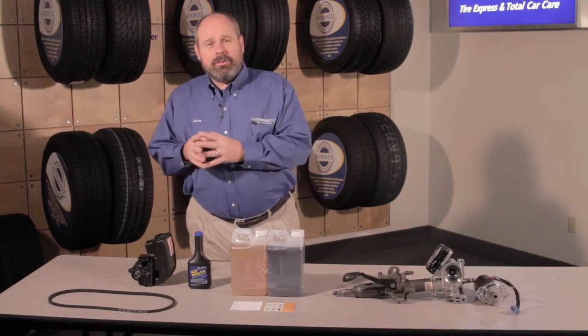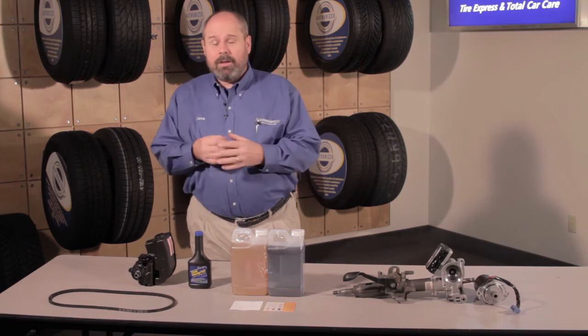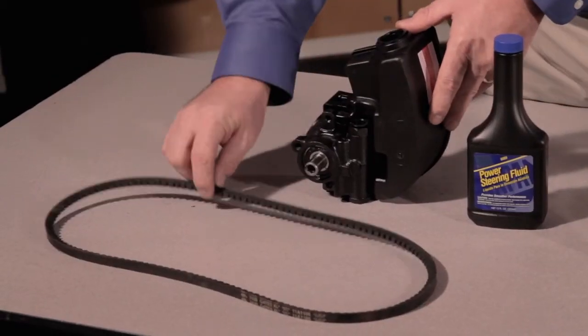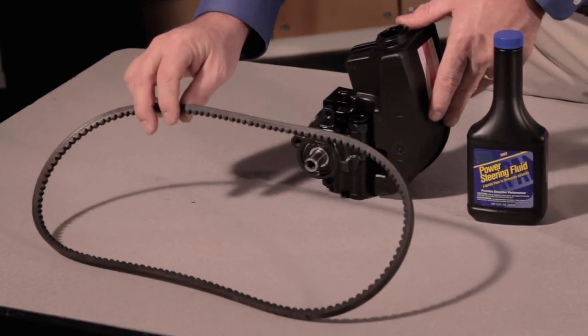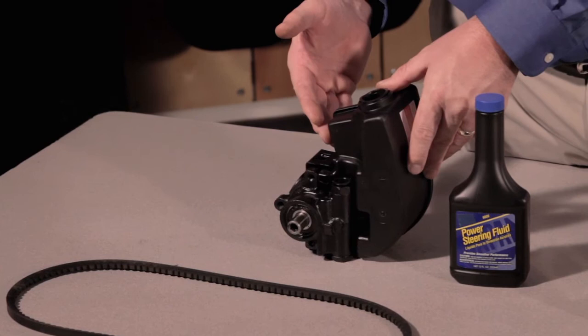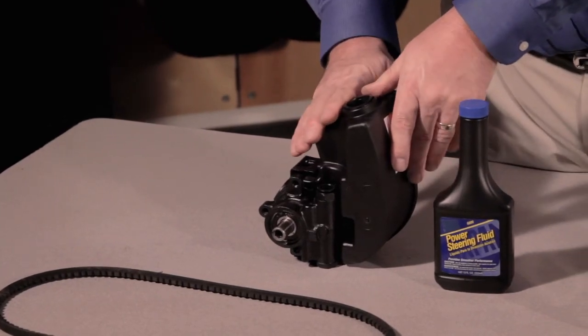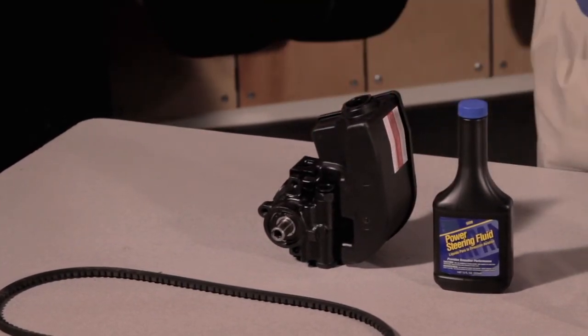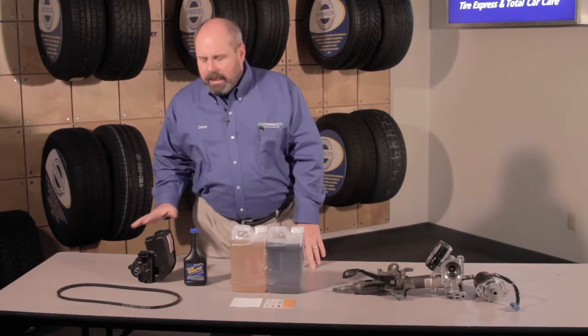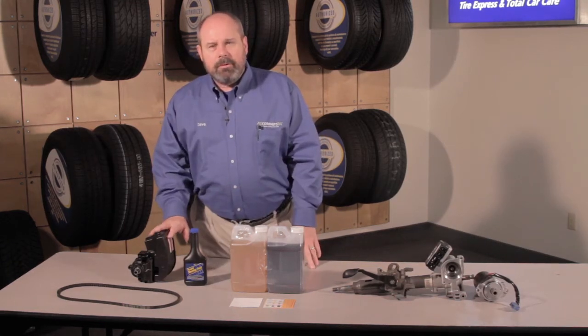The older system on almost all vehicles that have power steering incorporates a power steering pump that is belt driven off of your crankshaft. Inside of it is going to be power steering fluid. It makes ease of steering in parking lots and your driveway — any type of slow speed driving is where your power steering system is necessary.